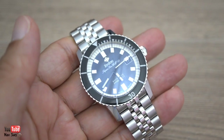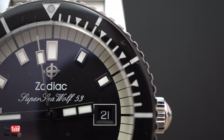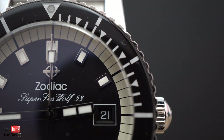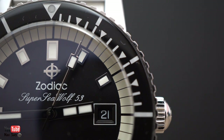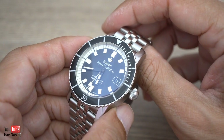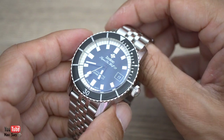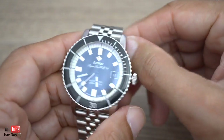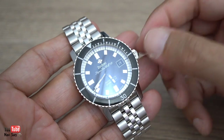At that price I thought, you know what, I'll take a punt. It's still overpriced, but I was thinking: even if I don't like the watch — which I don't — I can always resell it for the same price that I paid, if not more. I think these are still selling secondhand for about £700 to £800 on the secondhand market. So I figured I can still get out of it and I don't mind taking a punt.